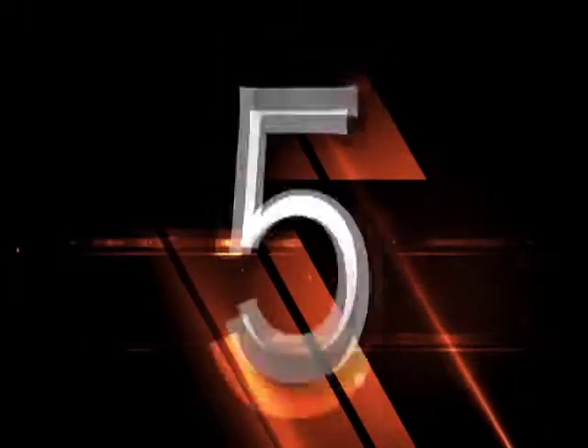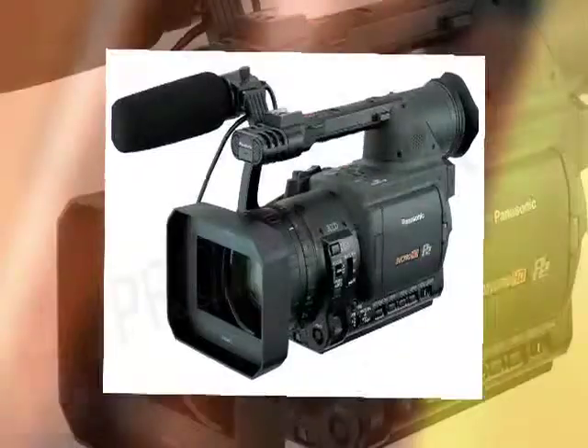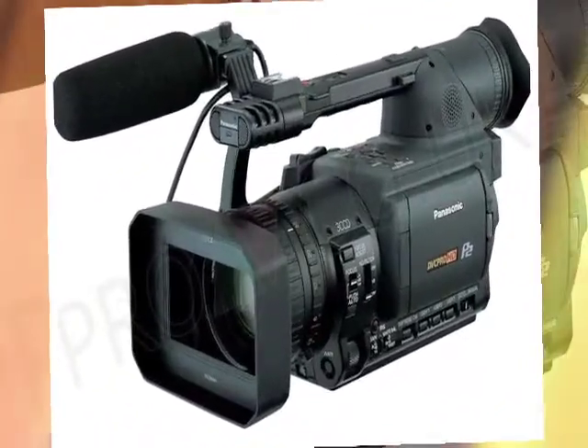We're counting down the top five cameras used in Nollywood, with samples of movies those cameras were used on. Starting with number five: the Panasonic P2 camera. It's a pretty decent camera that shoots 720p HD and has been used on loads of movies. Most of the interesting Yoruba movies you see were shot on this camera.